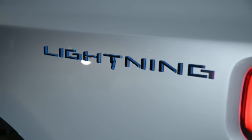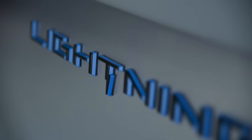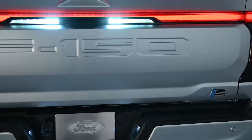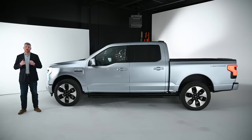The badges on the back of the bed have little specks of blue on the outsides of them — a neat touch that makes them pop a little bit. And on the back of the tailgate, there is a little thunderbolt icon next to an American flag, just to remind you, the truck owner, that you are driving an American-made all-electric pickup truck.